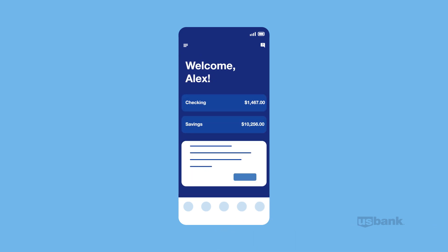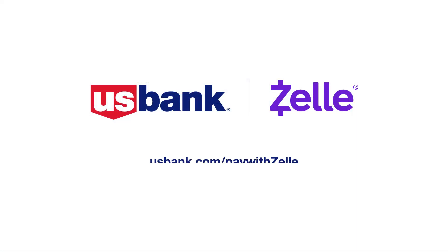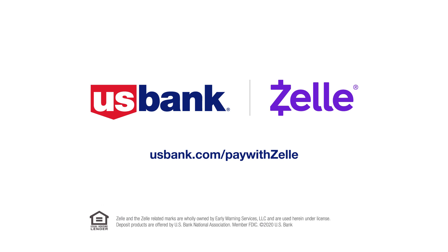Because you can use Zelle from inside the U.S. Bank mobile app, you can trust your transactions are secure. Visit usbank.com/paywithzelle to download the U.S. Bank mobile app to get started with Zelle today.